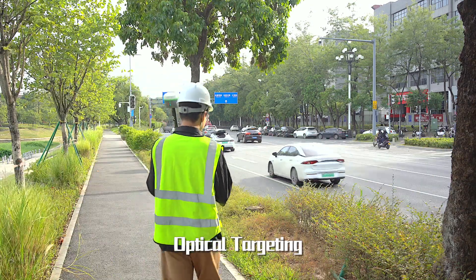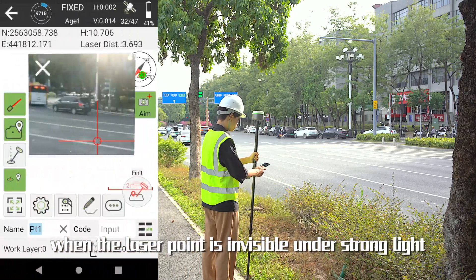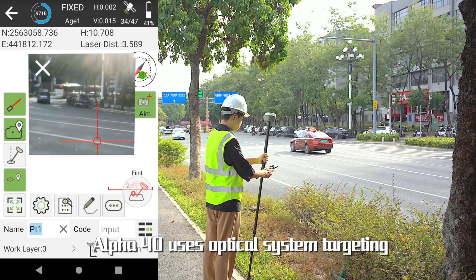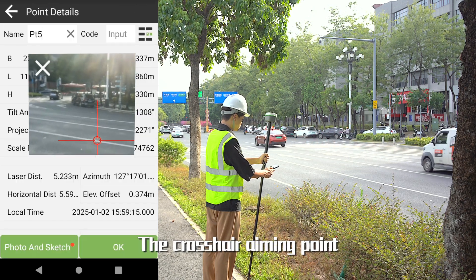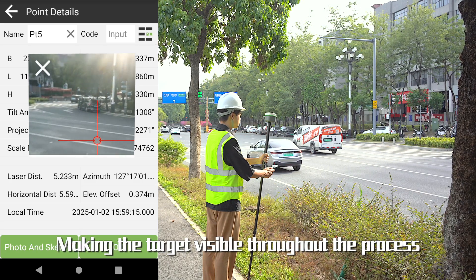Optical targeting: unlike ordinary laser RTK, when the laser point is invisible under strong light, Alpha 40 uses an optical system for targeting. The crosshair aiming point is the laser measurement target point, making the target visible throughout the measurement process.